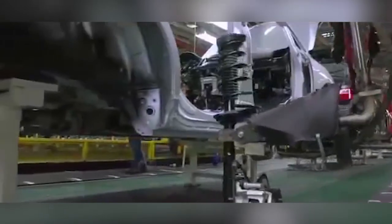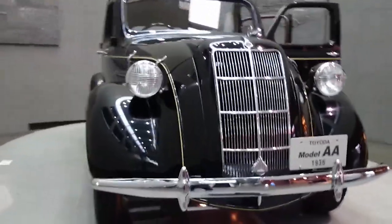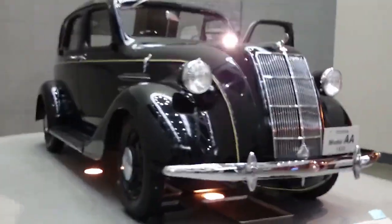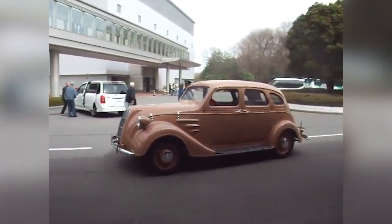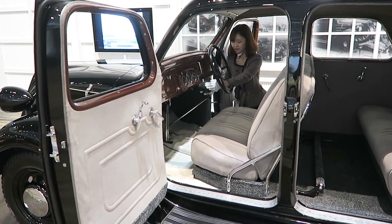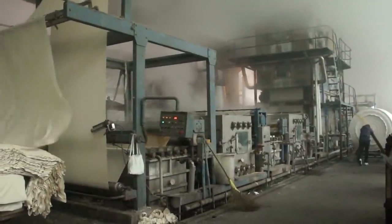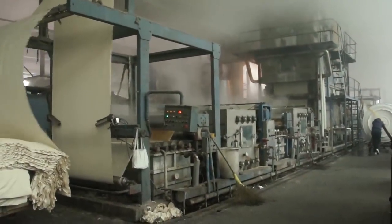These days, we all know Toyota as one of the largest automobile manufacturing companies in the whole world. But if it wasn't for the release of the Toyota AA in 1936, the company might not have had a future at all. Back then, they were known as Toyoda instead of Toyota, and they were better known for producing textiles than cars.